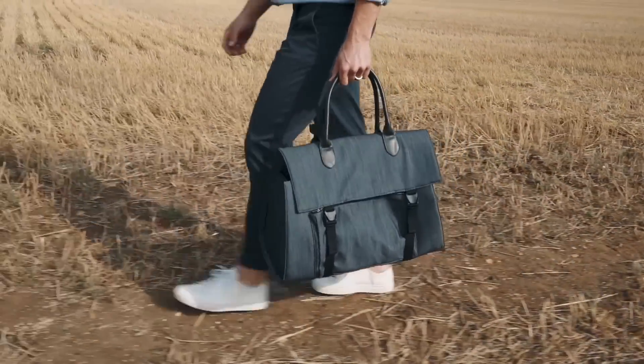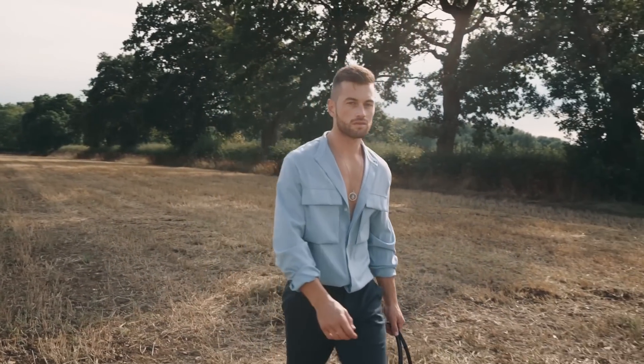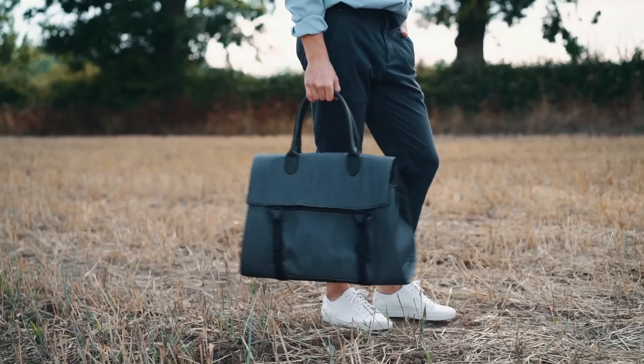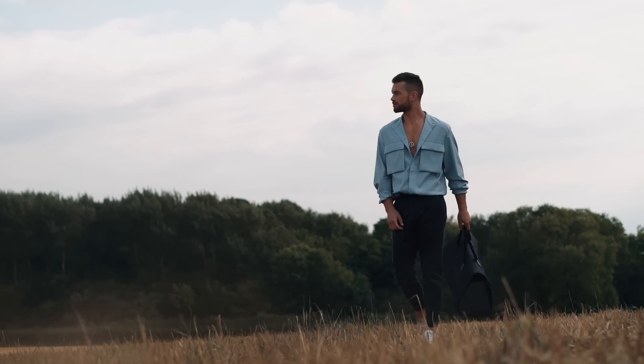Now what urban traveller doesn't appreciate a little innovation? Designed by Staff Only, based in Shanghai, this female duo took inspiration from the heart of London — Greenwich Park. Taking shades of green, the girls created a multifunctional bag.